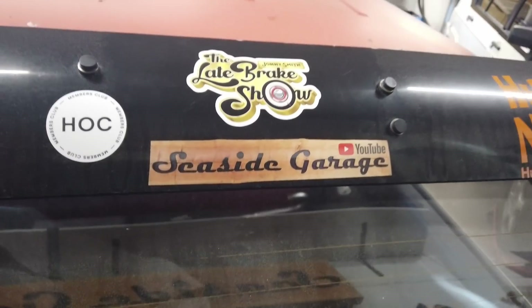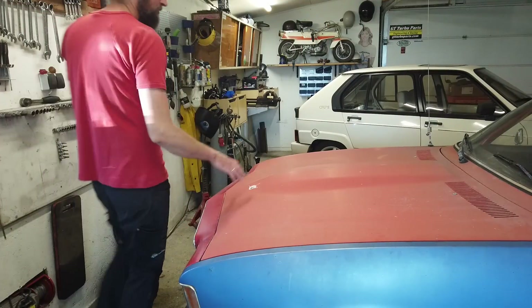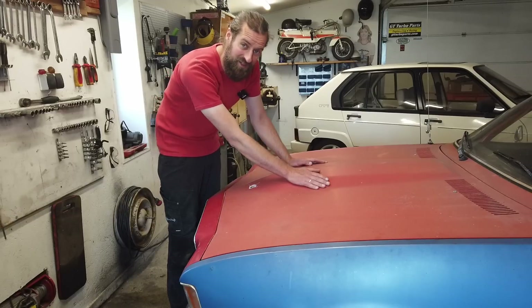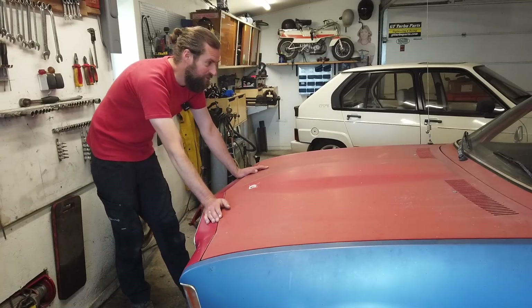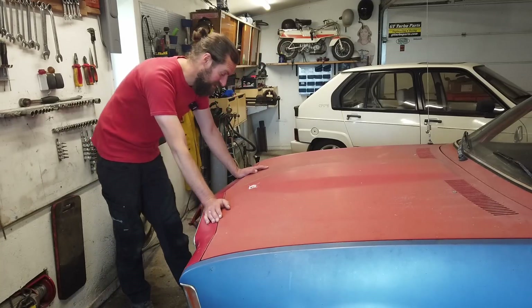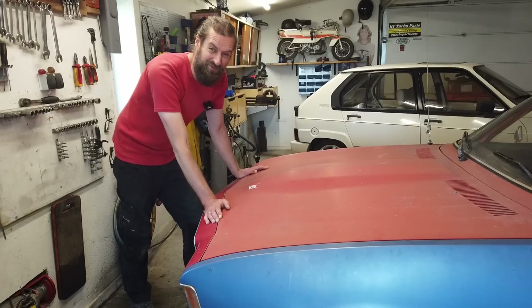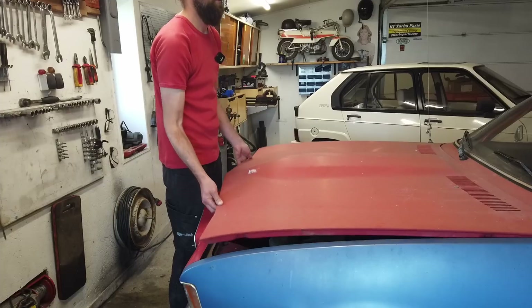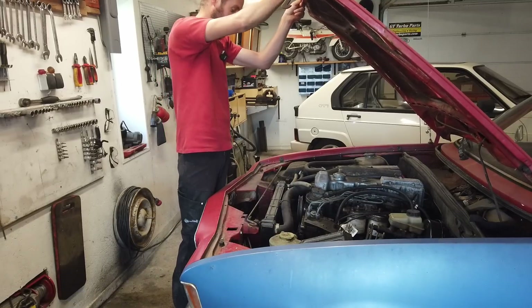It's got a garage sticker. And look at this power bulge — the diesel engine is higher than the petrol one, so they had to make this indentation in the hood and it looks awesome. You get the feeling that this is a muscle car, but it really isn't. Diesel madness from the 70s.